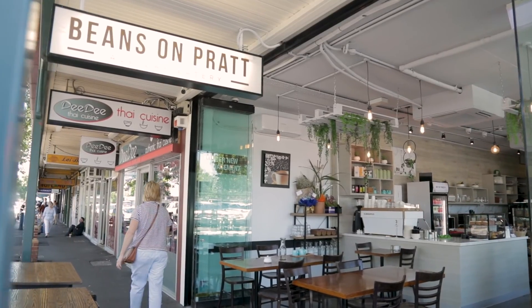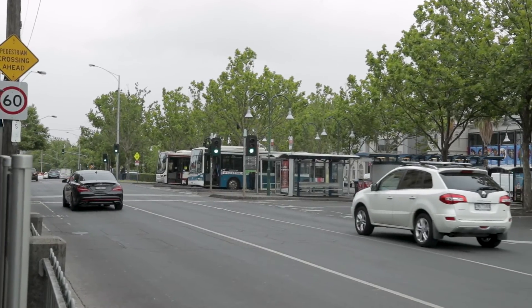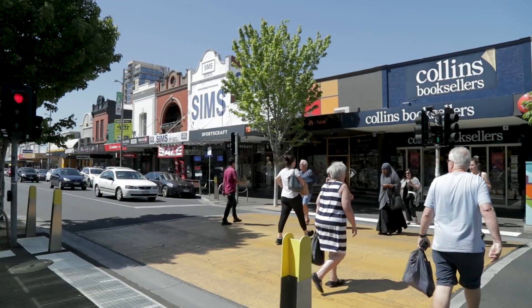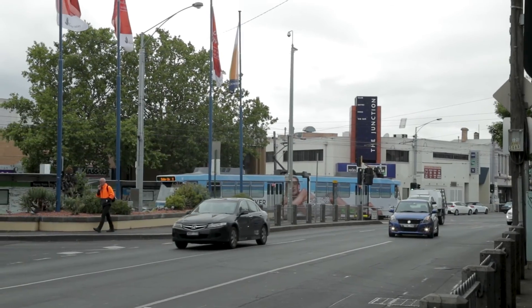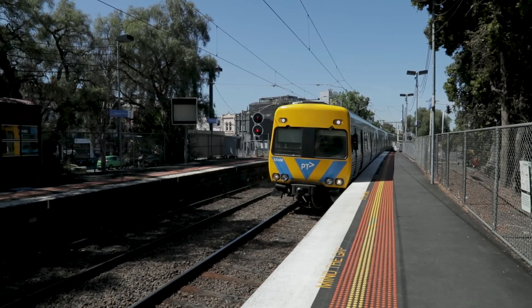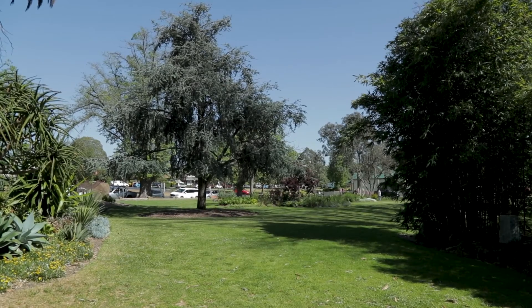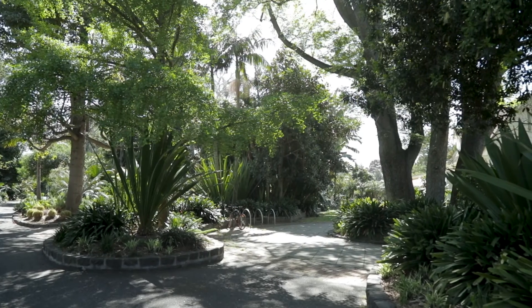Moonee Ponds is fantastic. It's a vibrant centre of dynamic and diverse food, services and cafes, the shopping precinct, and a transport hub right here with many buses and trains directly to the city, and some terrific parks. Queen's Park is just absolutely beautiful. We're also perfectly located for the airport.